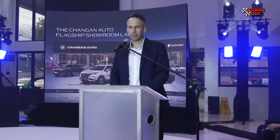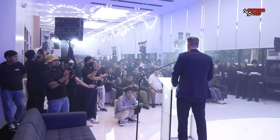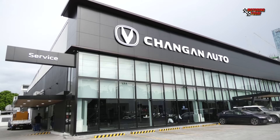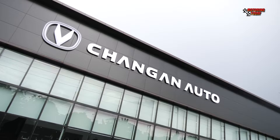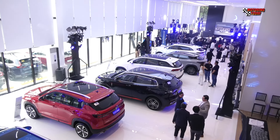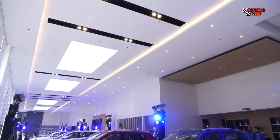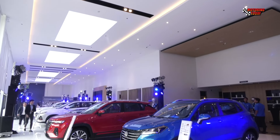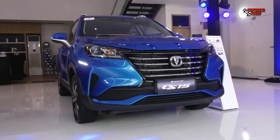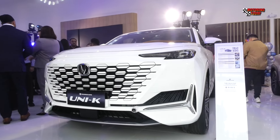Alex Hammett, Managing Director of South Asia and Pacific for Inchcape, the official launch distributor of Chang'an, graced the opening of the flagship showroom. He noted: 'This Chang'an showroom is under Inchcape Philippines, and the facility that we put here is quite large. It's actually the largest Chang'an showroom in the Philippines, and it comfortably houses about 10 vehicles — but can house more. That ranges from our Alsvin CS15 all the way up to our full-size SUV.'